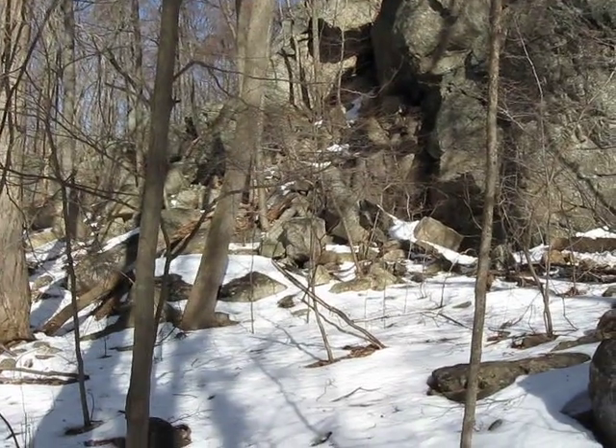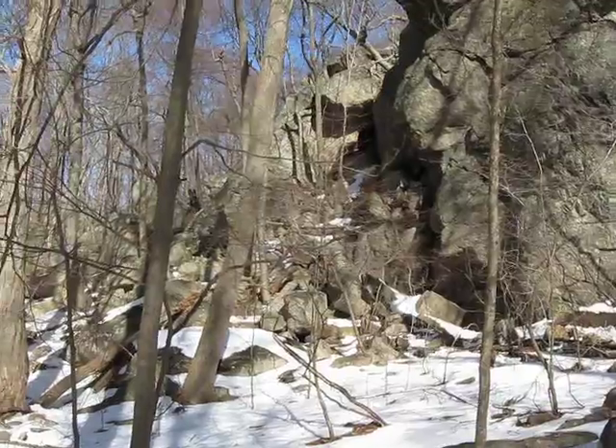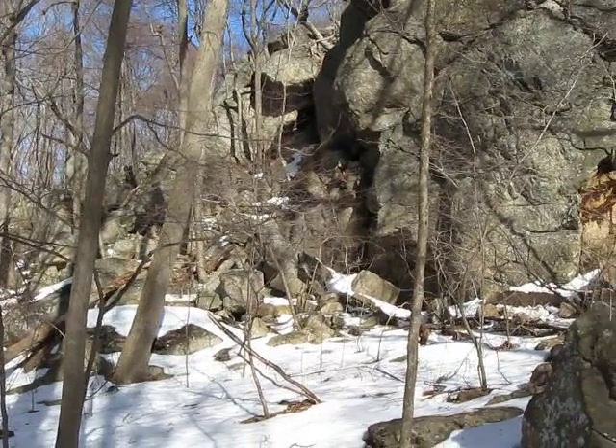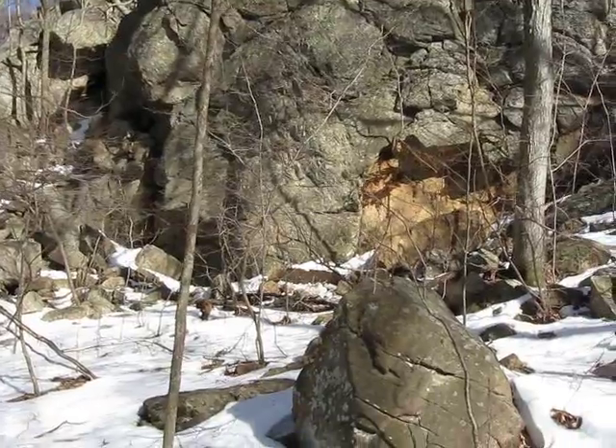Hello again. February 20th, beautiful day. Hard freeze after a thaw. I'm right by what I call the apartments — mountain bikers call it lumpy bumpy.